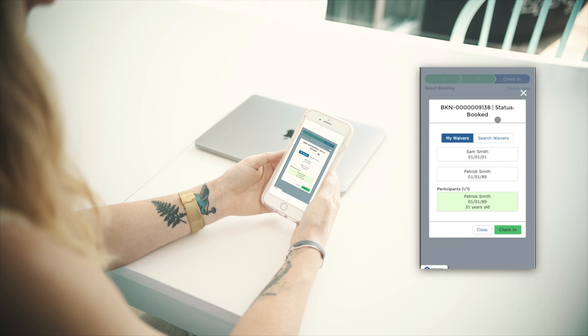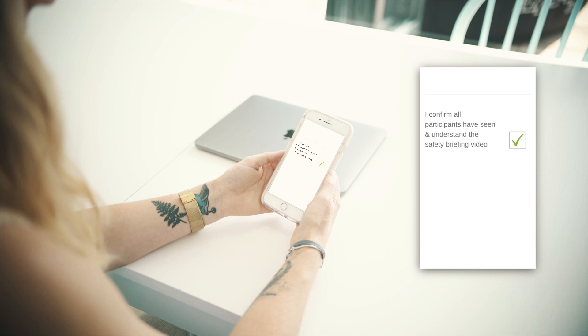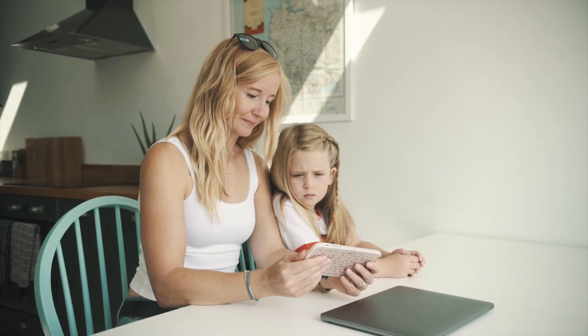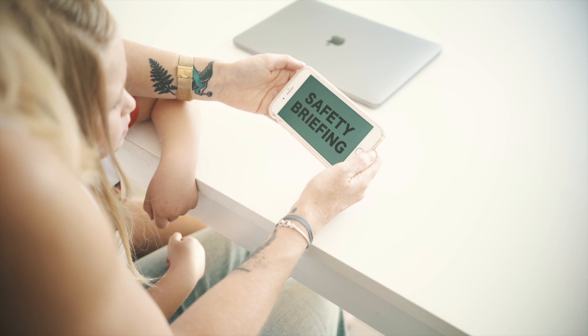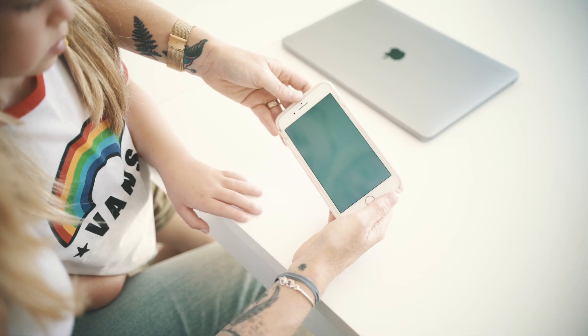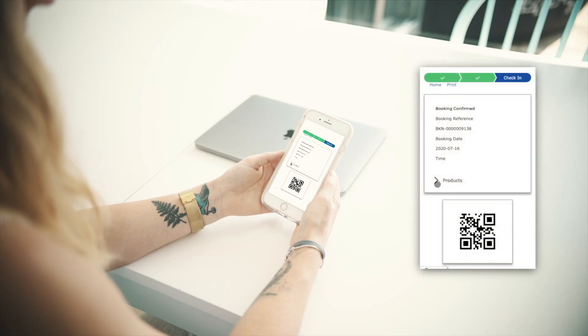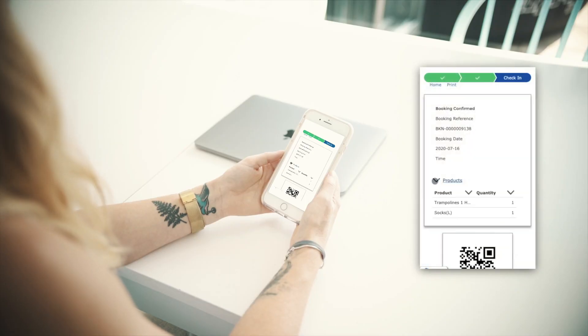Once the waivers are linked to the booking, they turn green. Now you can click onto the next screen. Here you must confirm that every person in your group has seen and understood the safety briefing video. Don't take this step lightly — failing to follow the rules can lead to serious accidents. Once you've confirmed, click next and a summary of your booking will be shown.